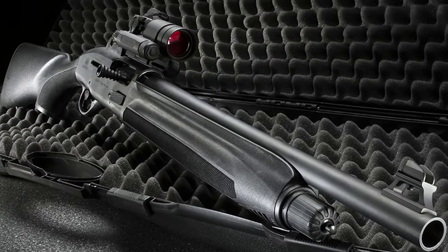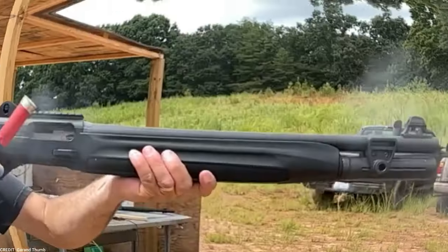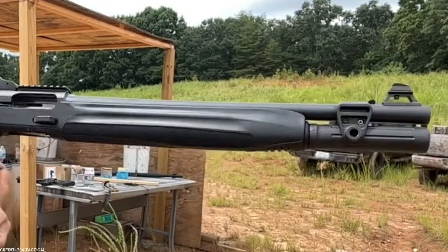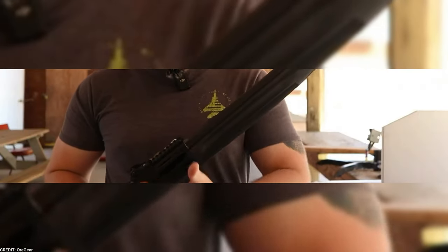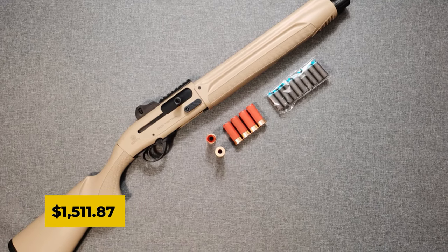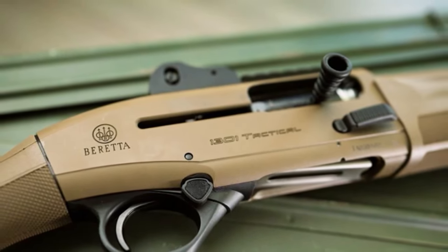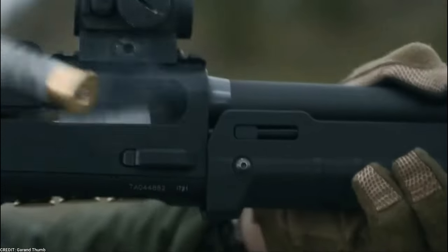Its lightweight construction further improves agility, enabling swift switching between targets and simple operation in various shooting conditions. When purchased new, a Beretta 1301 tactical shotgun often sells for around $1,511.87, while for those preferring a used option, it typically costs around $1,242.21.